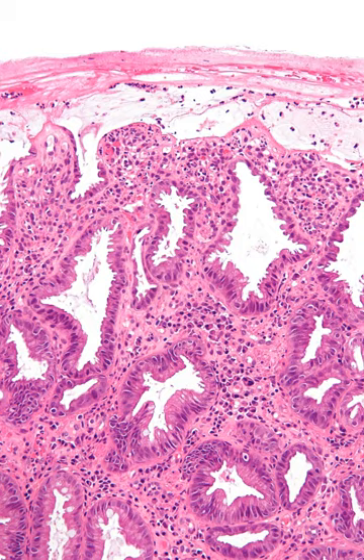Following restoration of normal blood flow, reperfusion injury may also contribute to the damage to the colon.